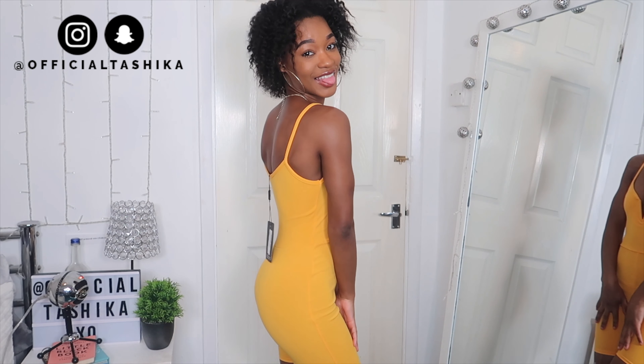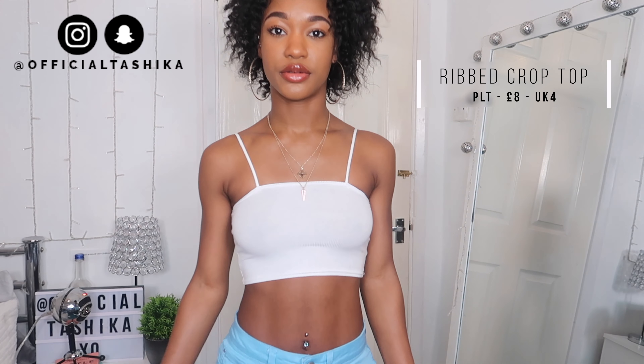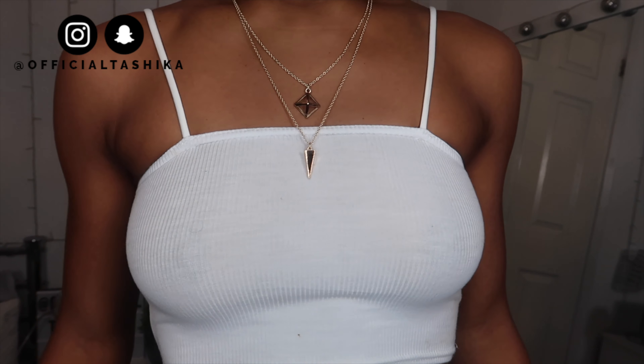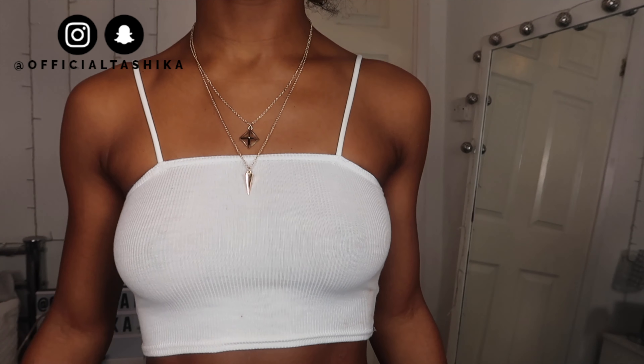Next up I have this white ribbed spaghetti strap crop top. The material is very thin — as you can see, my nipples are showing through — but I'm going on holiday so I don't need anything too thick. I love the fact that it's ribbed so it's not plain, and I love the straps. It just looks so minimal and effortless. You can pair it with some fatty riders or cycling shorts and you're good — it's an outfit.